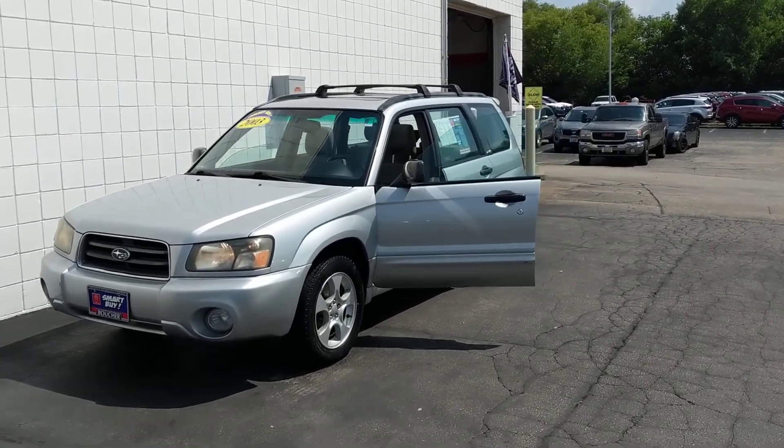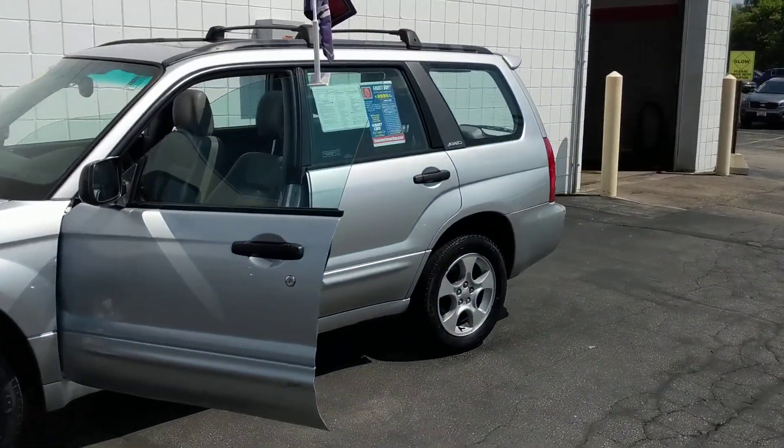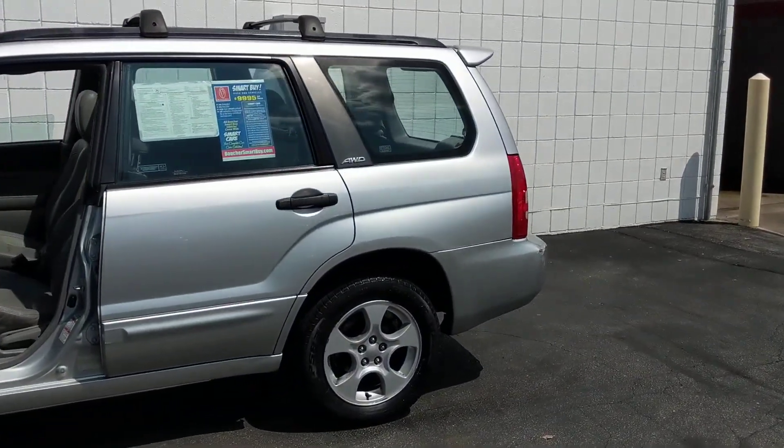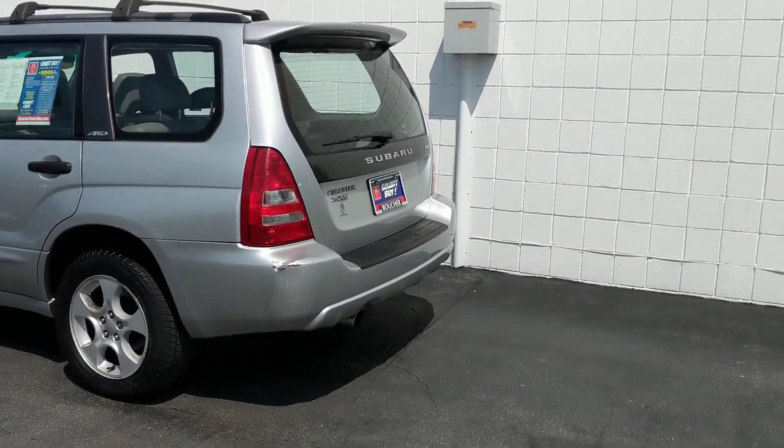We have the 2003 Subaru Forester. It's a beautiful car with a well-maintained Carfax. This vehicle has been inspected by our factory certified technicians and it is a Smart Buy Car, which includes the Smart Buy Car Care Maintenance package.